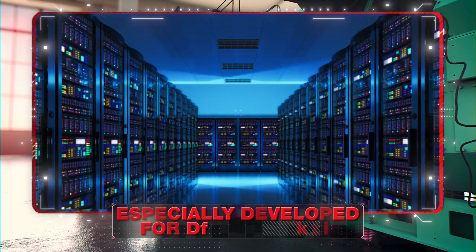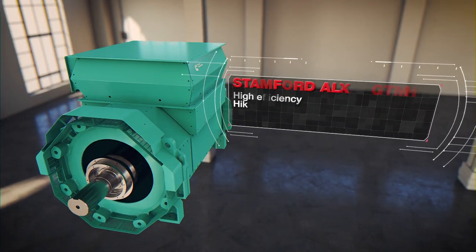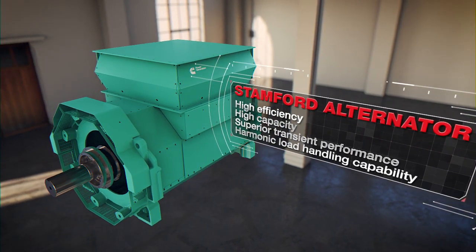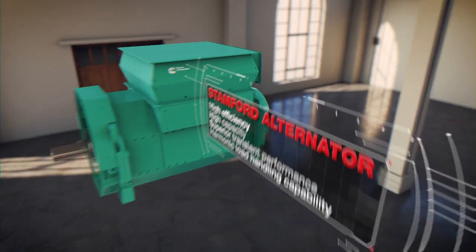To meet the ever-increasing power demand of technology segments like data centres, its best-in-class high efficiency, high-capacity Stamford alternator offers superior transient performance and harmonic load handling capability.